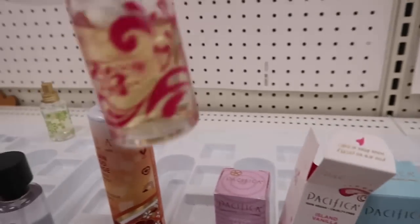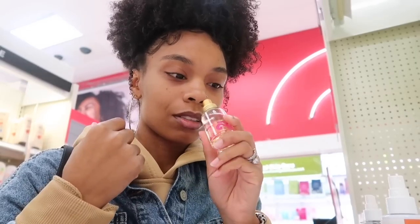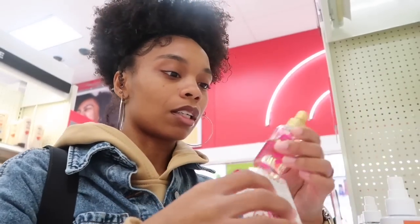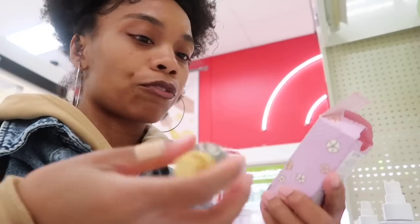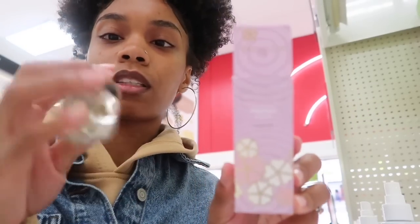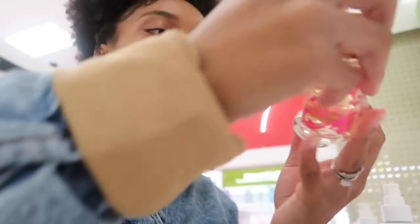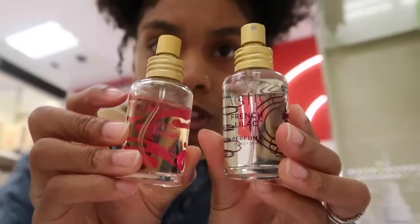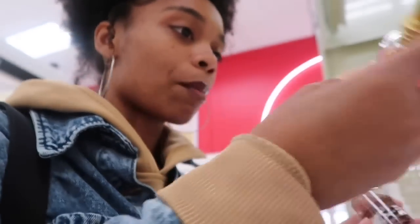Somebody was definitely using this one — it's much less full than it should be. Can y'all see the difference? Somebody definitely been using it, so I'm not going to get it. I really want to get it though because they're never in store every time I come to Target. But I'm just going to wait — they're not going to get all my money.